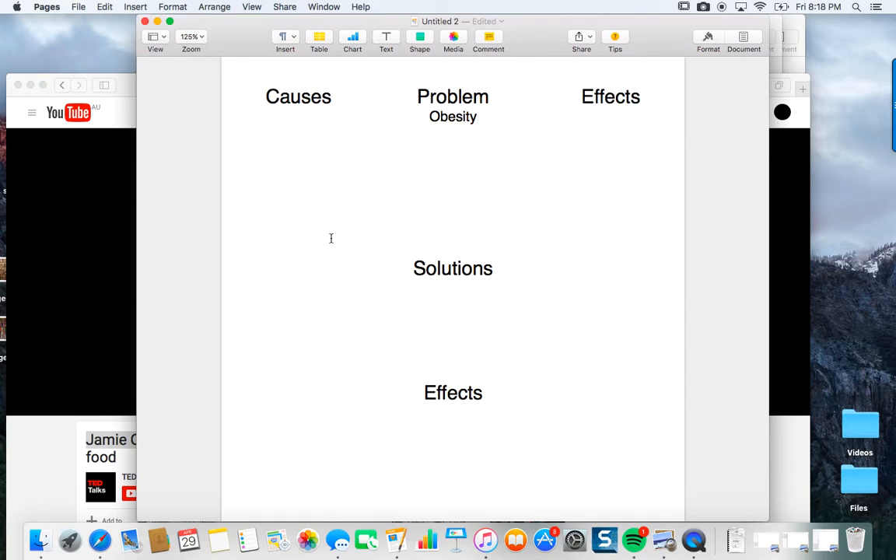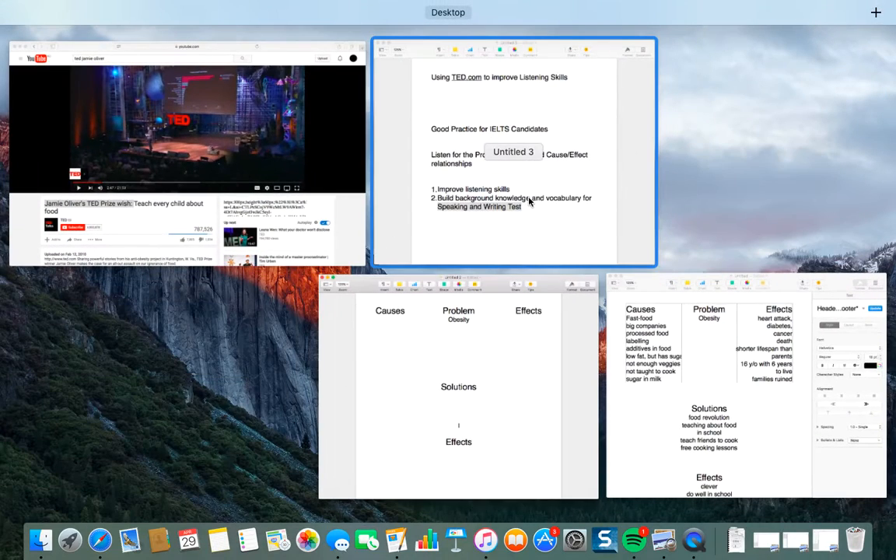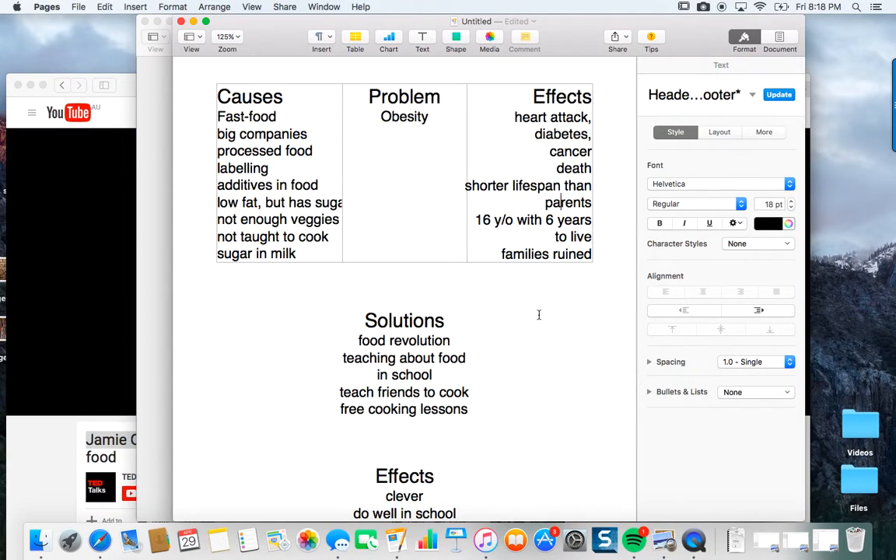Welcome back. Hopefully you watched the whole video — quite shocking, I'm sure you felt. Now let's take a look at what your notes might look like. This is actually based on one of my student's notes. I made my own copy of her notes, and here's what it might look like. Obesity is still the main problem that they talk about. But let's get to the causes — what causes obesity? What causes this big problem?